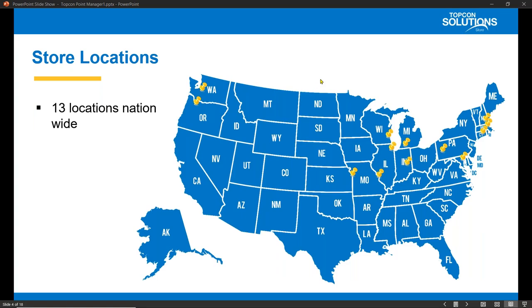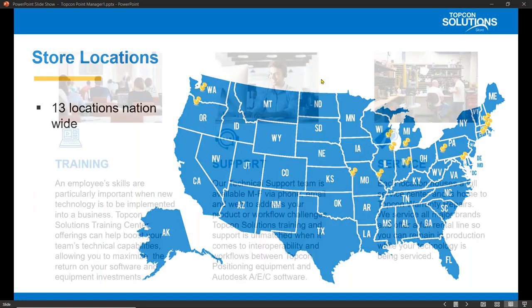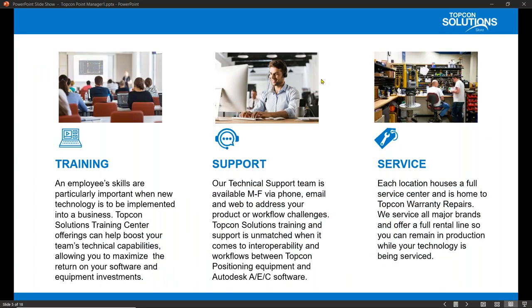We have brick-and-mortar retail stores in the Pacific Northwest, in the Midwest, and throughout the Northeast. We offer state-of-the-art training with certified instructors, currently offering online and in-person training, adhering to the current COVID protocols, along with unparalleled technical support and service, just a phone call away, and at our brick-and-mortar locations — keeping your software, hardware, and equipment operating as it should and improving your bottom line.